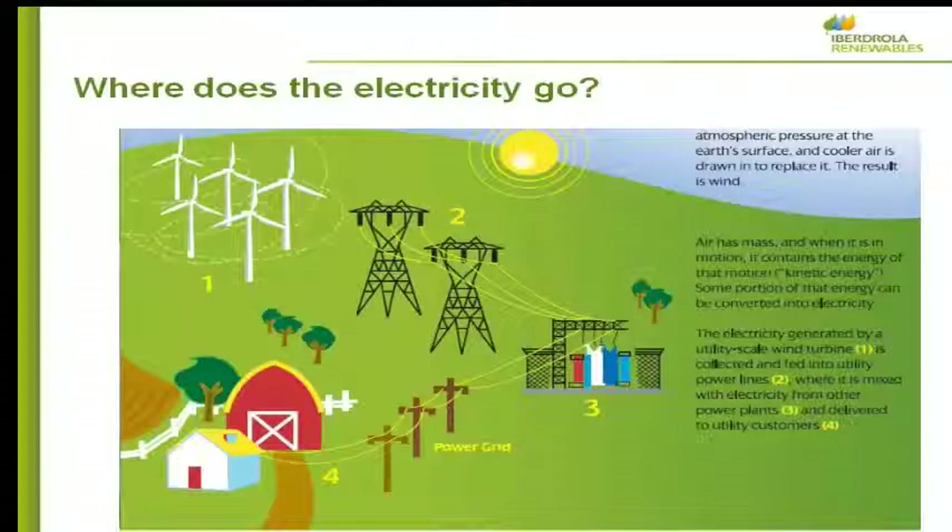Where does the electricity go? We generate power in the wind farm and put it onto a high-voltage transmission system — symbolized by these towers — typically at 138,000 volts and above. These are our electricity superhighways for moving electricity from power plants to major load centers, connecting all the power plants into a great big network. There will be substations that lower the voltage to a more usable scale, and then smaller poles that carry power to homes, schools, and businesses. We're on the wholesale side — we generate massive amounts of energy and plug into a major grid.